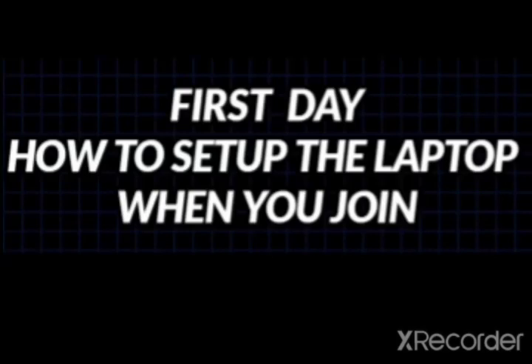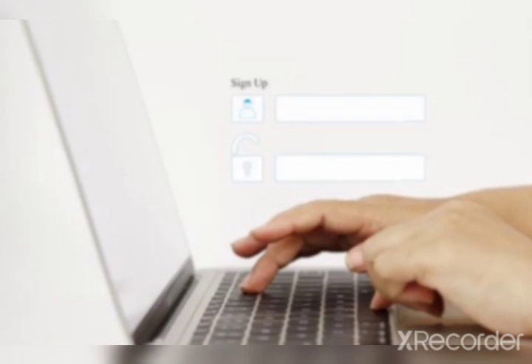Hi friends, welcome back! So many people were asking about this doubt: on the first day when you join Amazon, how do you set up the laptop? How do you know your username and password, and how do you start the new laptop given by your company? Who will tell us everything? I'm going to discuss all of this in this video.